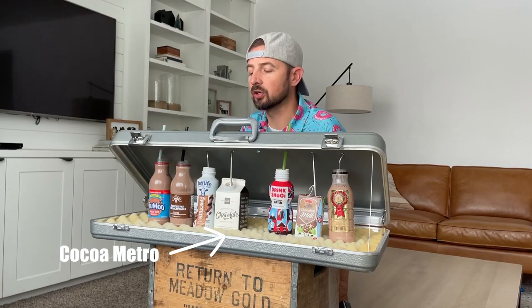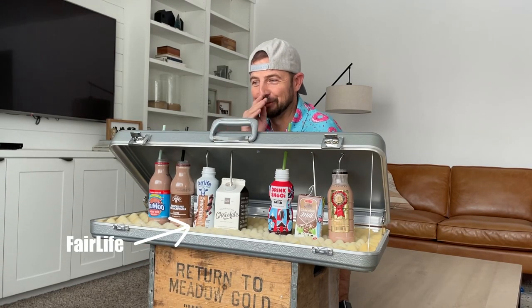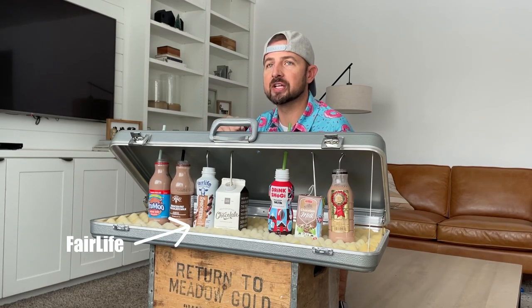That one definitely has a darker chocolate to it. Wow, I do not like that one, especially across the board. That has a very different taste, especially going from a darker chocolate to this.